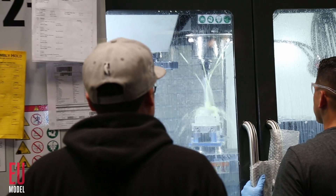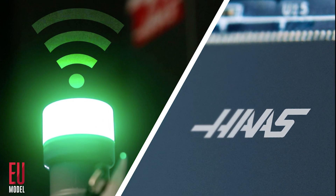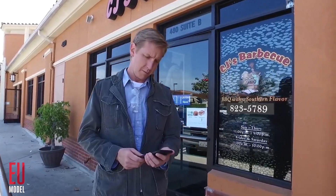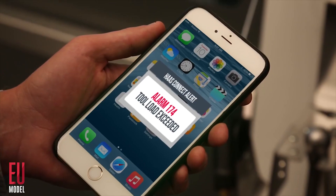The VF2EU machines come standard with Wi-Fi and 32 gigabytes of memory. Wi-Fi means your next generation control stays connected to you and your shop, where you can get machine status anytime via HaasConnect.